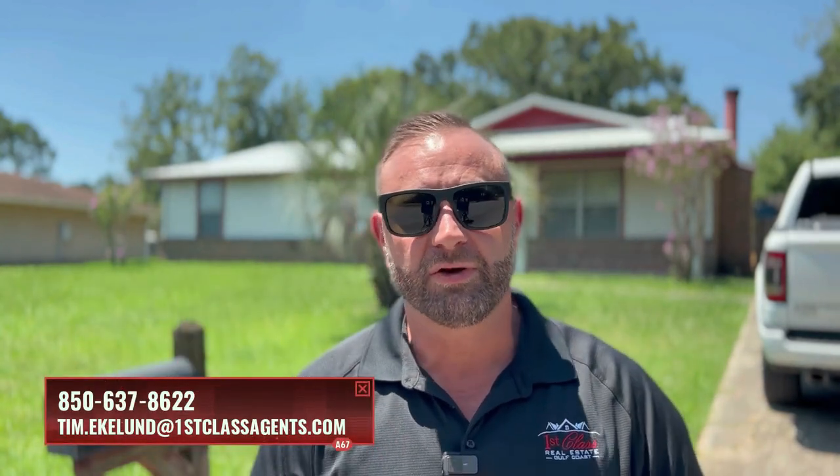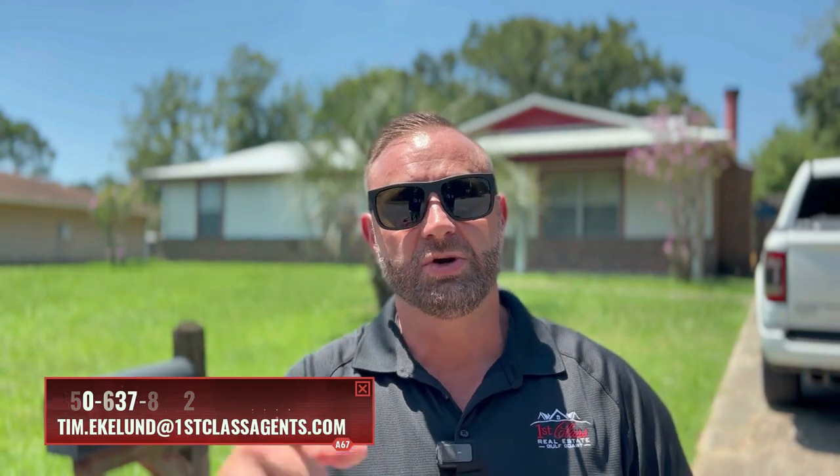Hopefully you all enjoyed this little tour of a couple of houses here in the northwest part of Pensacola. If you're new to the channel, make sure you subscribe and like — do all that kind of cool stuff. We're trying to put out videos every week so that way you know what it's like to live, sleep, eat, work, hang out, and vacation along the panhandle. This is Living in Pensacola. My name is Tim Eklund, broker owner of First Class Real Estate Gulf Coast. Enjoy, and hit us up if you have any questions.